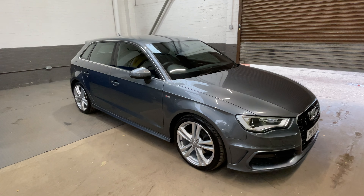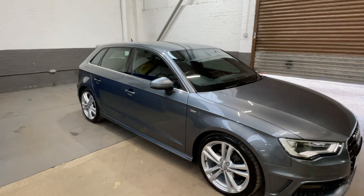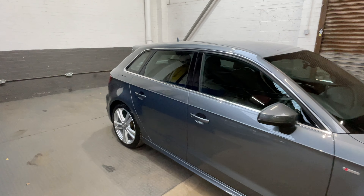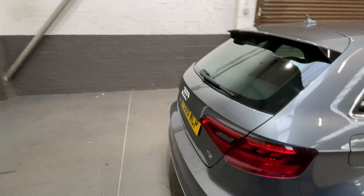Welcome to GBI Cars and our walk around video of our Audi A3 1.6 Turbo Diesel S line. This is a 2015 model, previously having only one owner, and the car has had five services.